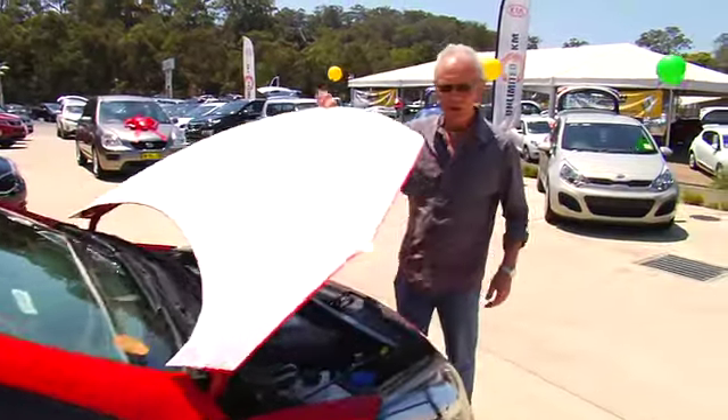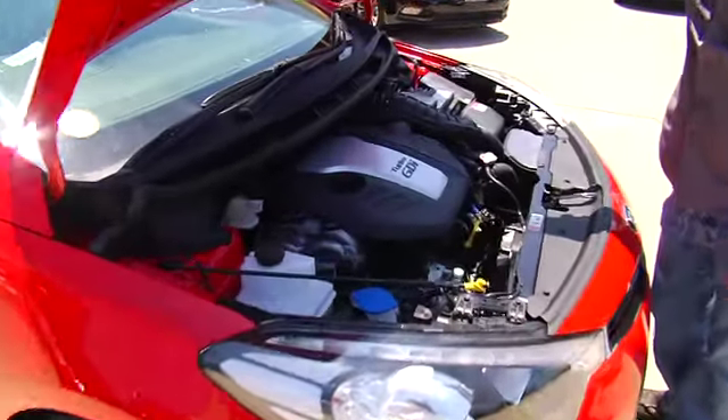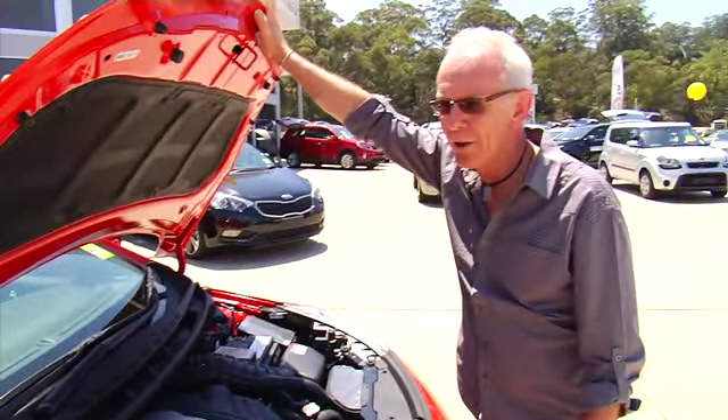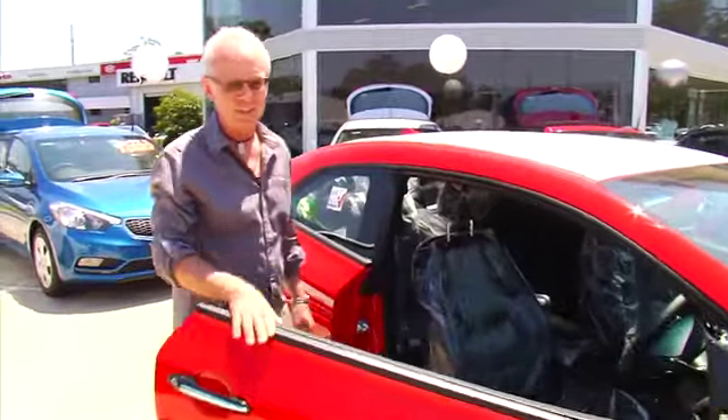Completely redesigned, this new model features a 1.6 litre turbo petrol engine generating 150 kilowatts of power. That makes it the fastest car you can buy under 30 grand. This sexy beast will do 0 to 100k in just 7 seconds.